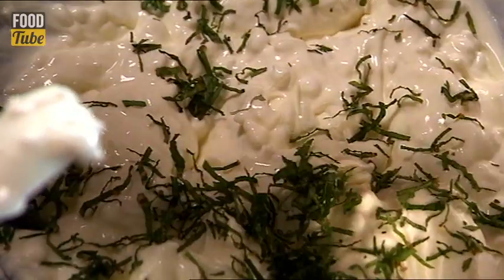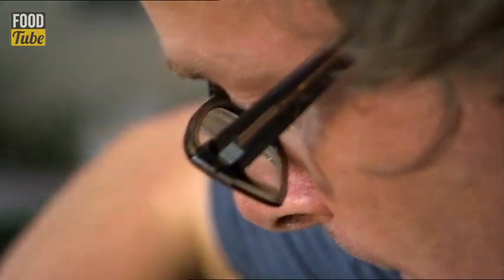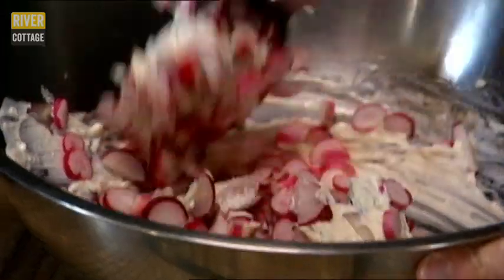Some finely chopped fresh mint leaves go in, and then we're ready for the radishes. And that is a radish raita — yogurt, goat's cheese, radish, mint — chilled right down to be maximum refreshing.